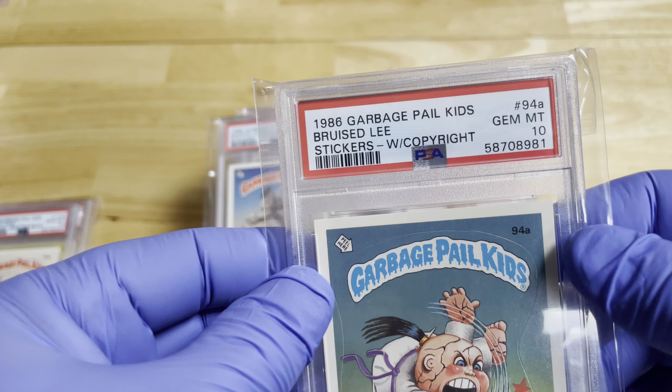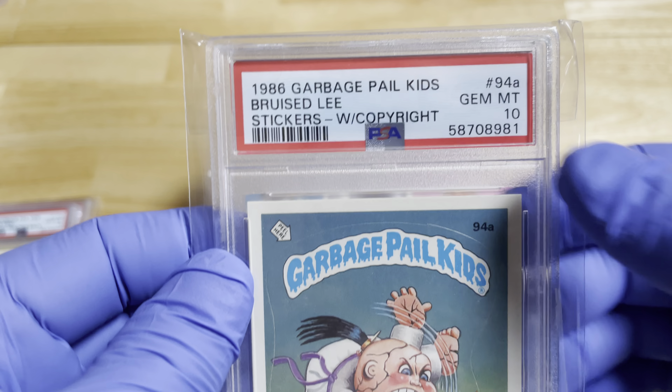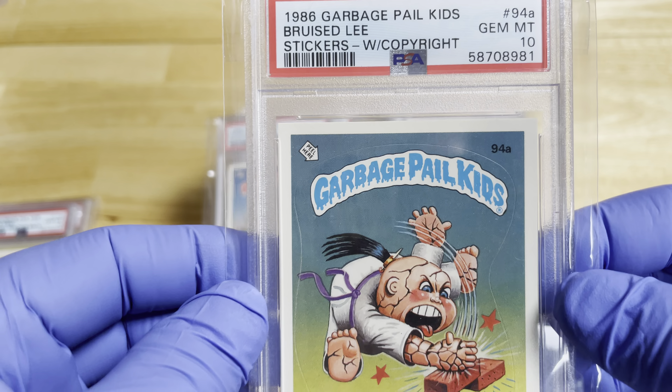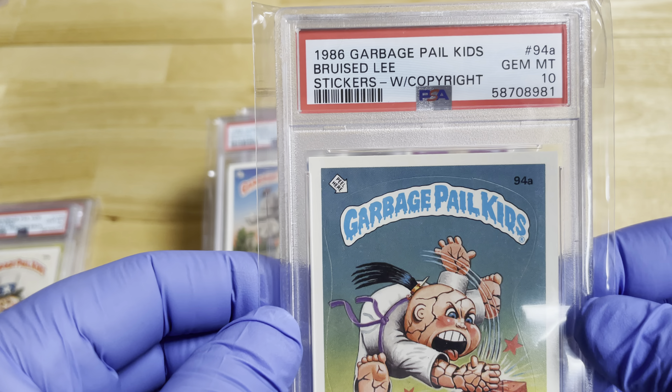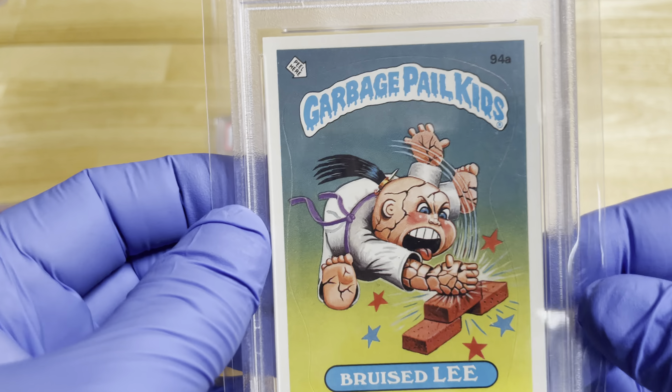If you're familiar with PSA — which probably most of you are — this number right here: if you go to PSA verification online, you don't have to be a member, you can just look that number up and it'll give you the population of the cards that have been graded.